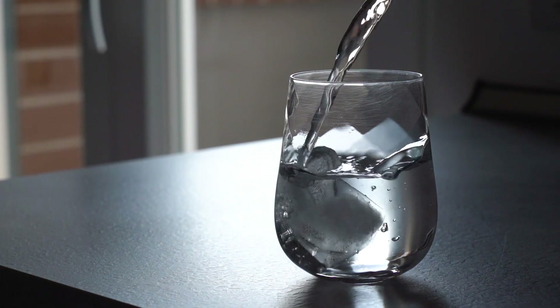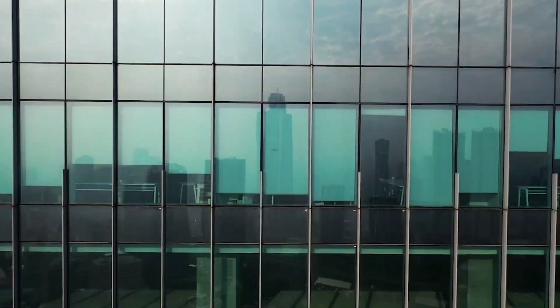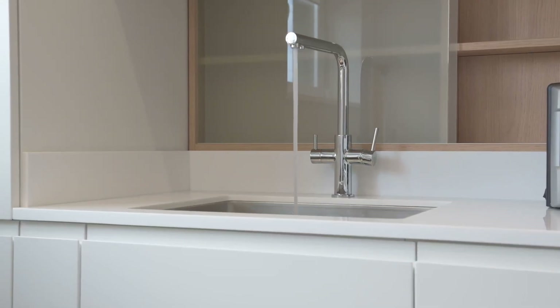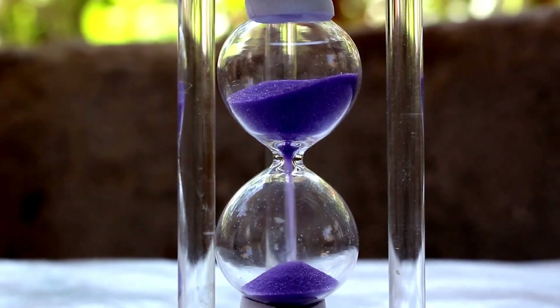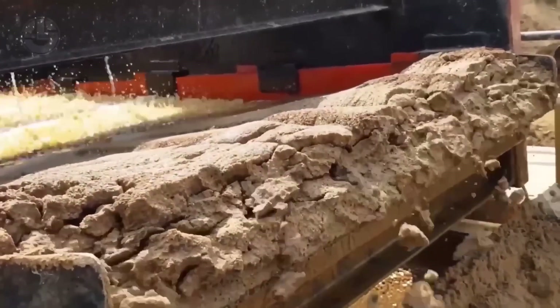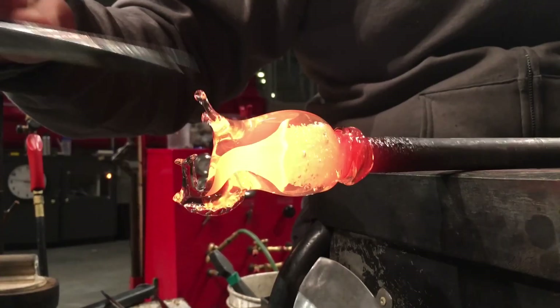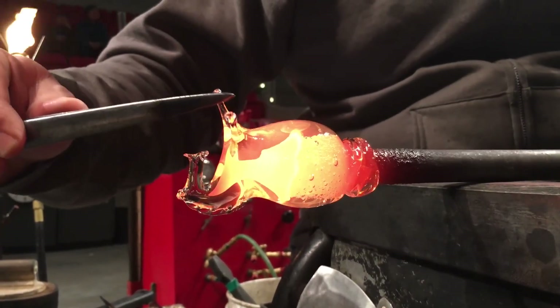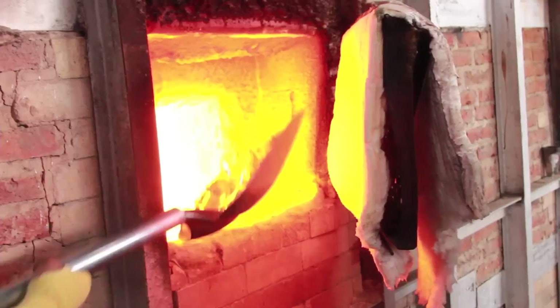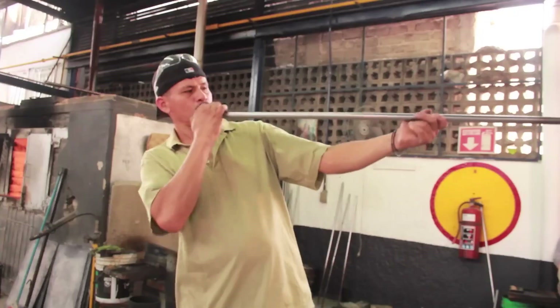Glass is one of the most versatile and fascinating materials in the world — it's everywhere, in your windows, your smartphone, and even your kitchen cabinets. At first glance, glass might seem simple, but the process of creating it is anything but. From sourcing raw materials to shaping molten glass into beautiful and functional objects, the journey is an incredible mix of science and artistry.